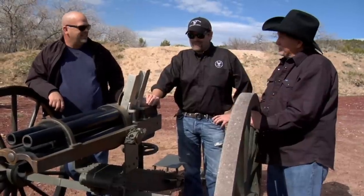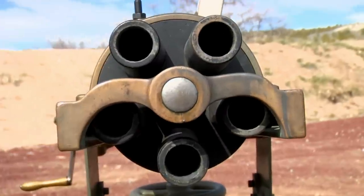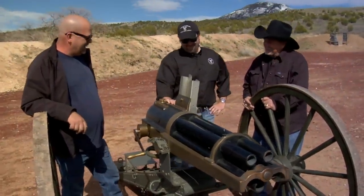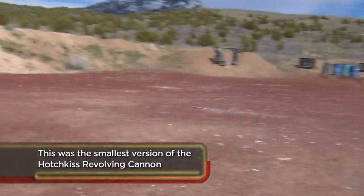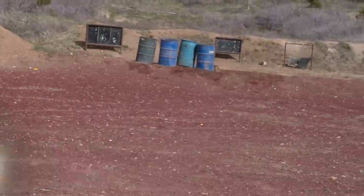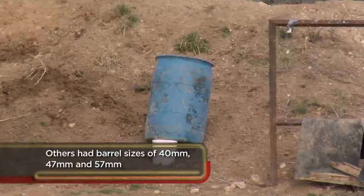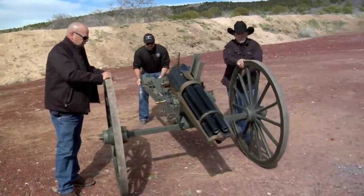This is the Hotchkiss 37-millimeter — fires a one-pound projectile. This looks like hellfire and damnation right here. With the Gatling gun I shot a pretty big bullet, but with the Hotchkiss, this is what I'm talking about: 37 millimeter — this would do some damage. Downrange we have a bunch of barrels filled with water as targets, and then beyond that is the grand finale, the last target. I'm not going to tell you exactly what's going to happen, but hold on to your hat. This gun was designed to inflict major damage — you wouldn't want to be in front of this thing.